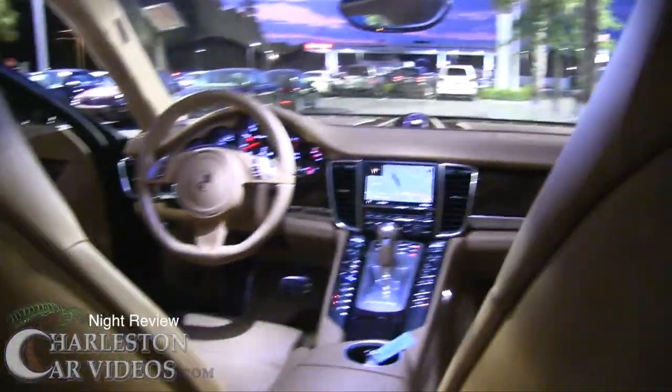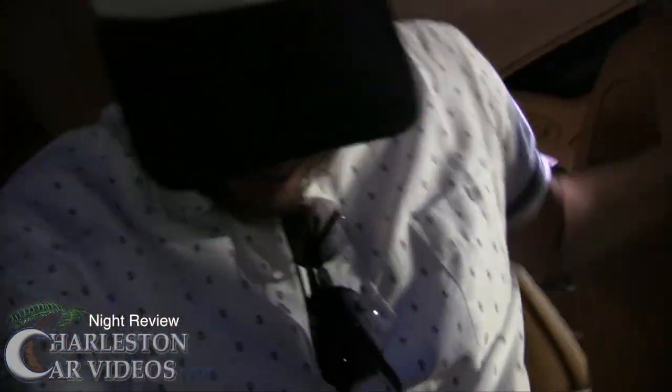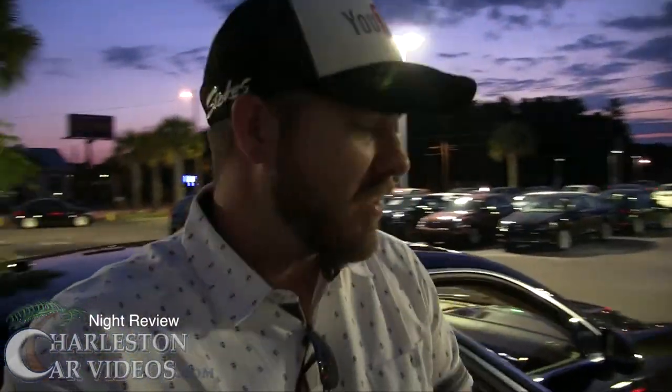Brad had to come and get me out of the back — that's what it's like when you're living the luxury life. He's a great salesman, come down and do some business with Brad. That's it for tonight's night video of the Porsche Panamera. Come on down to Stokes VW in North Charleston. Subscribe to the channel, give us a thumbs up — that was a cool car, peace out.